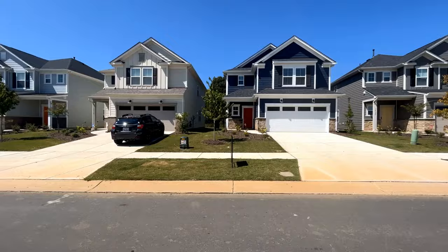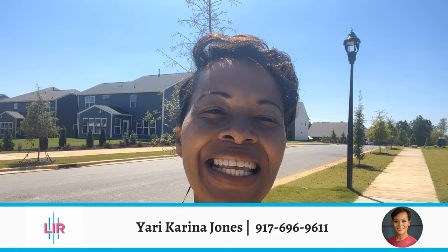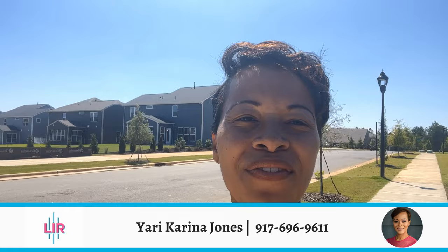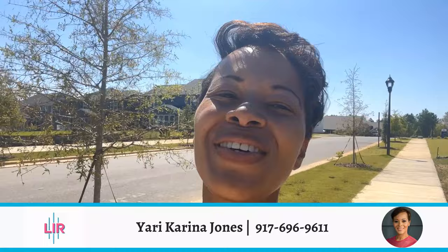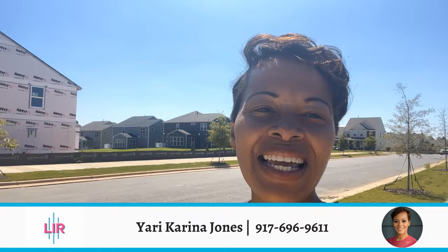I'm a real estate agent with Lifestyle International Realty in North and South Carolina. If you have a real estate need here, I would love to serve you, whether that's a month from now or a year from now. We're going to check out Parkside Crossing, but before that I do have to remind you to subscribe to the channel so you can continue to learn the good, the bad, the ugly about living in Charlotte. Now let's find out more about this super cool community that keeps growing and growing.